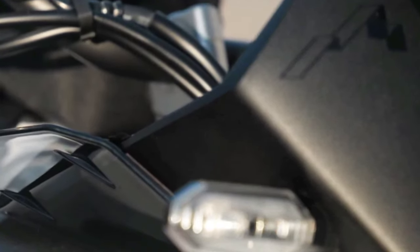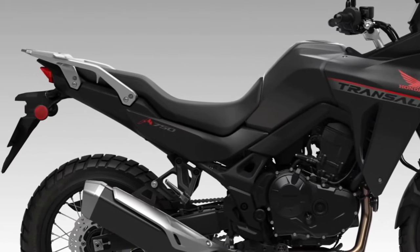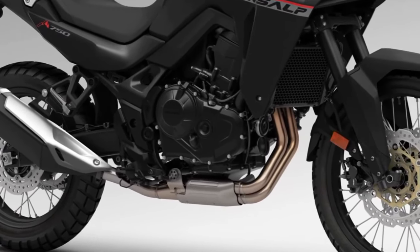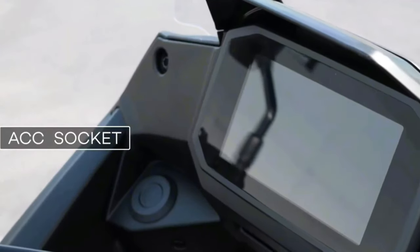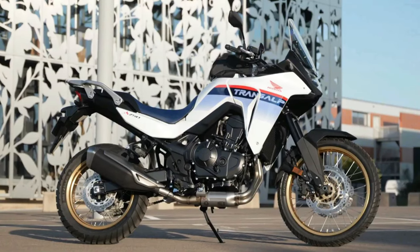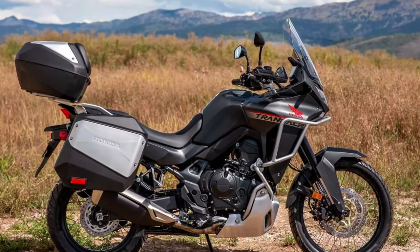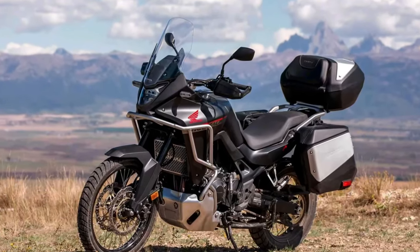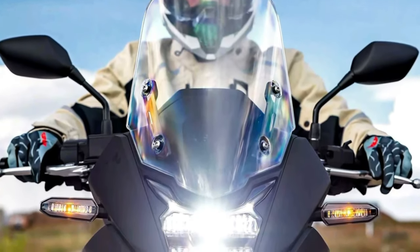The 2024 Honda Transalp is coming to America. The California Air Resources Board has issued an executive order for the Honda XL750 Transalp, certifying the mid-sized adventure tourer for the 2024 model year. Along with confirmation of the BMW R1300 GS, paperwork now confirms the new Honda Transalp is headed to the U.S. market.